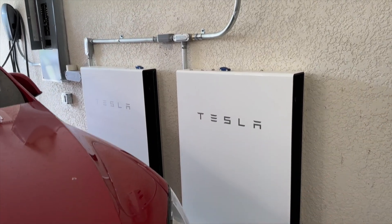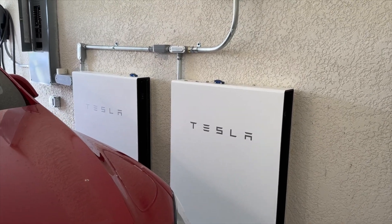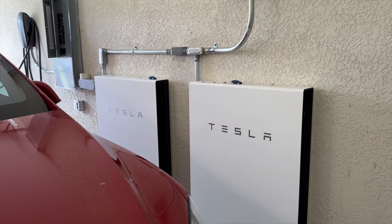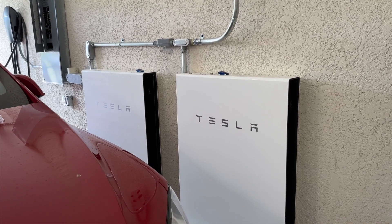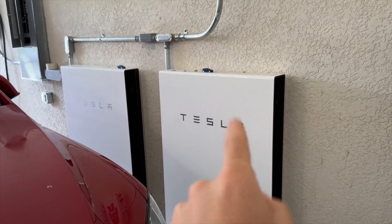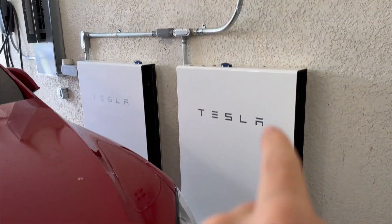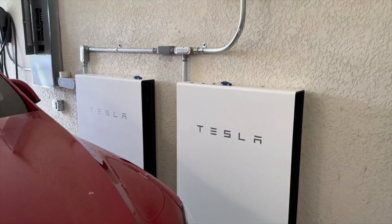That 12-volt battery is the source that starts these. Once it's dead, the Powerwalls will not start back up. I called Tesla and they couldn't send a tech out for obvious reasons — the entire area was decimated by Hurricane Ian — and they told me there is nothing I can do.